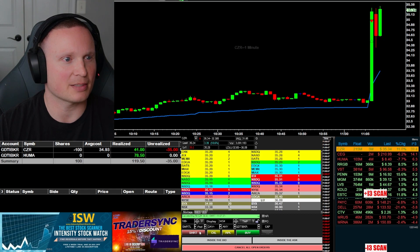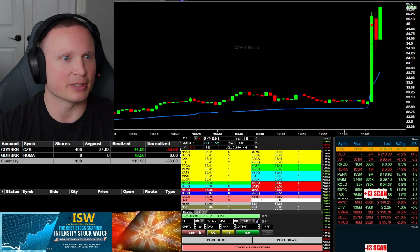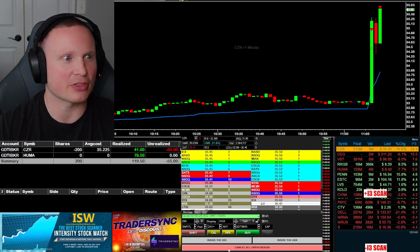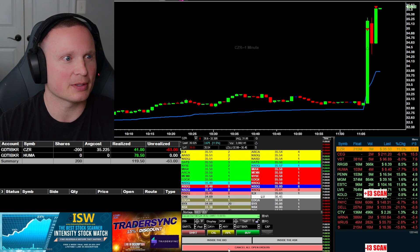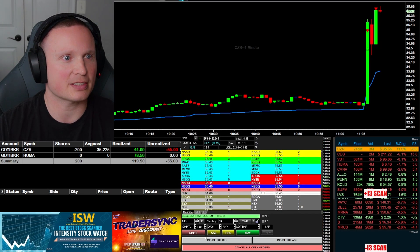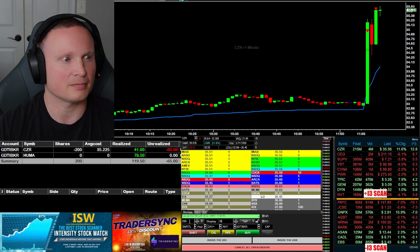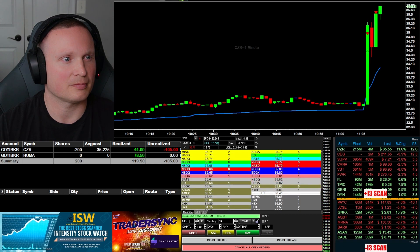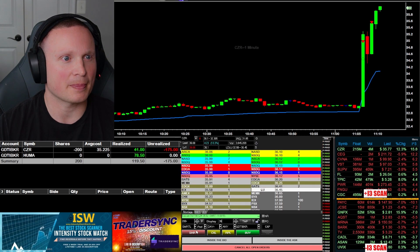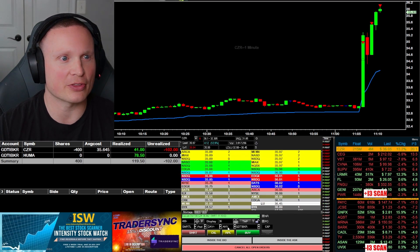If it gets up through 35.50 I'll look to add back in the 100 shares I took off. Here we go — it's going to get through 35.50. Adding CZR back up to 200 at 35.22. Up through 36 for an add. Adding in another 200 shares, now in 400 at 35.64.